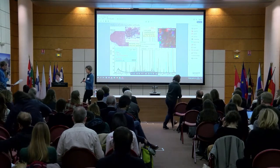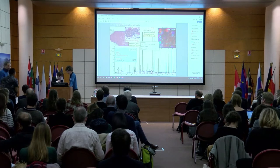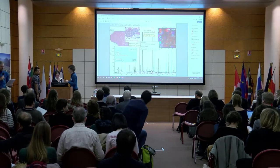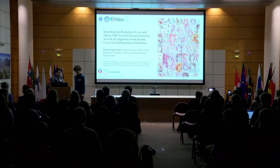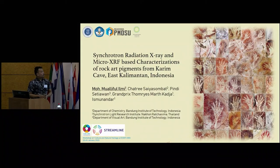The next speaker is Mo Moaflew from ELME, Institute of Technology of Bandung. He will talk about Burning Before Painting: Art Pigment from Karim Cave. Thank you for the opportunity. I am Mohamad Moaflew from the Bandung Institute of Technology, Indonesia, presenting my project about synchrotron radiation X-ray and micro-XRF-based characterization of rock art pigments from the Karim Cave, East Kalimantan, Indonesia.